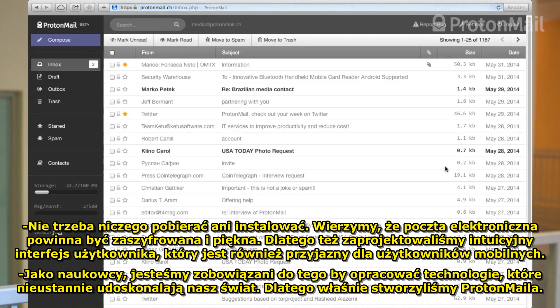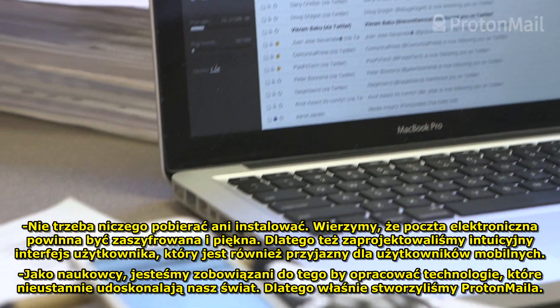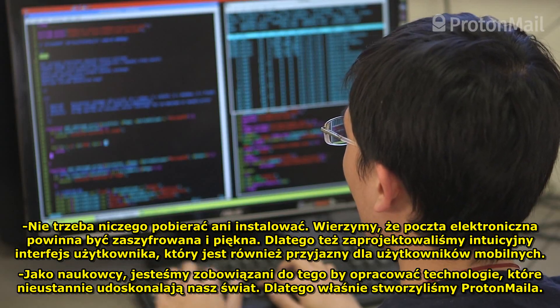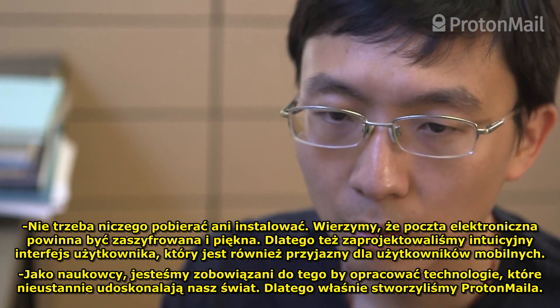There's nothing to download and nothing to install. We believe email should be encrypted and beautiful. That's why we've designed an intuitive user interface that is also mobile-friendly. As research scientists, we have an obligation to develop technologies that continually improve our world. That is why we created ProtonMail.